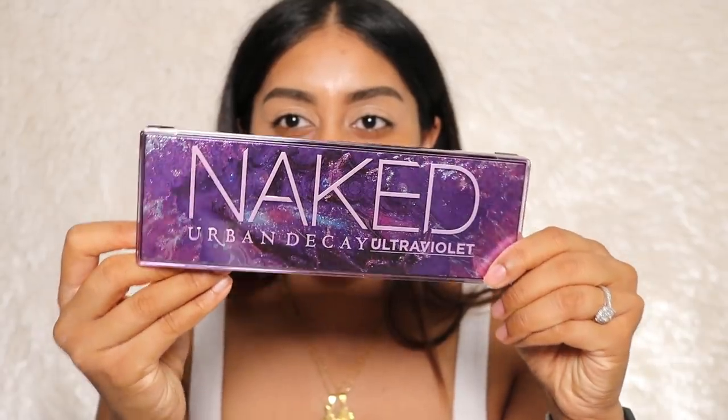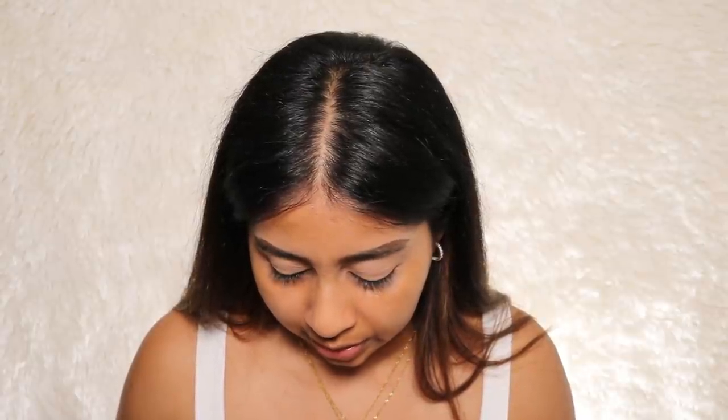Now for the exciting part — the Urban Decay Ultraviolet palette. I love the color scheme because purple and violet shades are perfect for brown eyes, they really make them pop. These are the shades — it's so gorgeous. I wish there was a deep matte purple in there; there's a lot of shimmer. The first shade I'm drawn to is Cyberpunk. I'm just going to press this all over the lid with a fluffy brush — I want it really blown out, effortless.